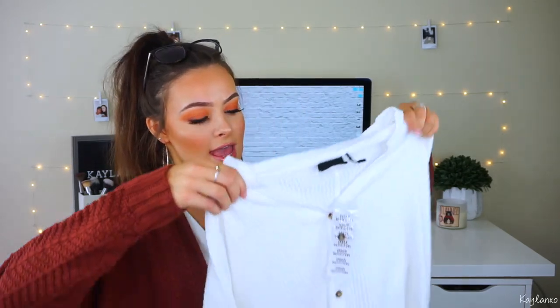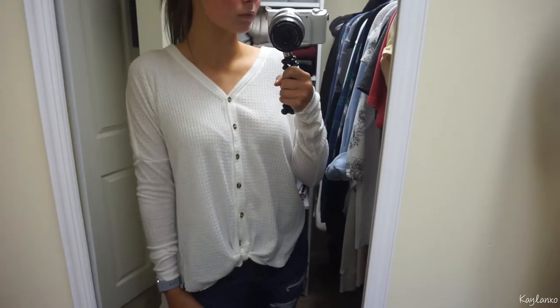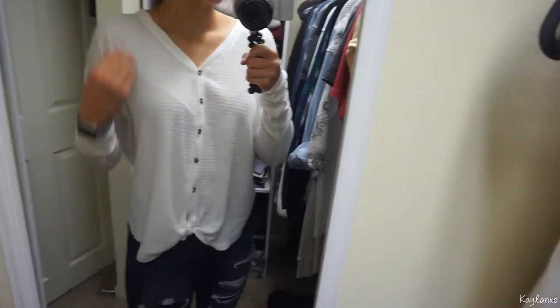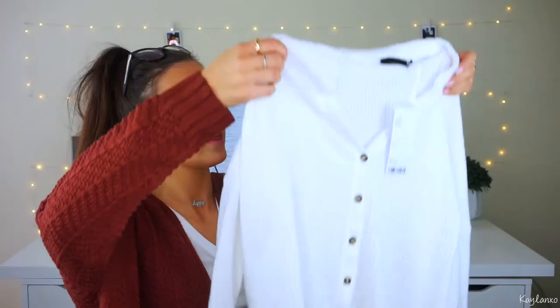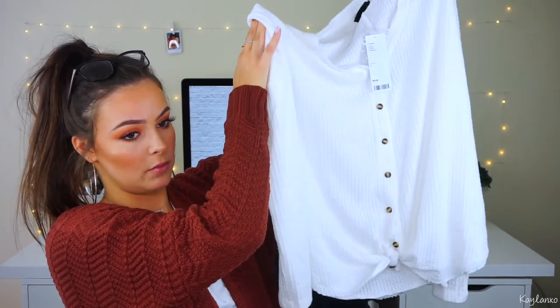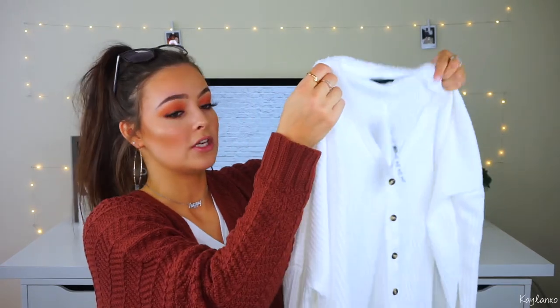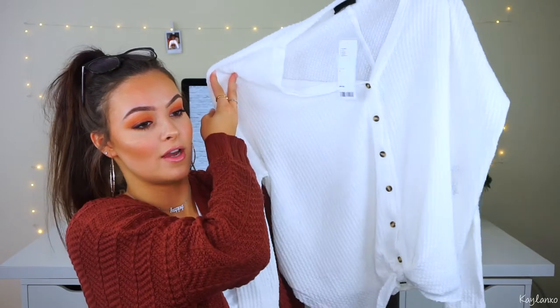The next thing from Urban Outfitters — I think I'm going to have to go back and get multiple colors in these because I am obsessed. It's this big, loose waffle shirt. It's really thin and soft though, and it has a little tie in the front. I got the ivory one to pair with black or dark jeans in the fall and wear gold jewelry with it. You can also unbutton it and wear it more as a cardigan. This one was $44 — a little pricey, but it's really good quality and really soft.